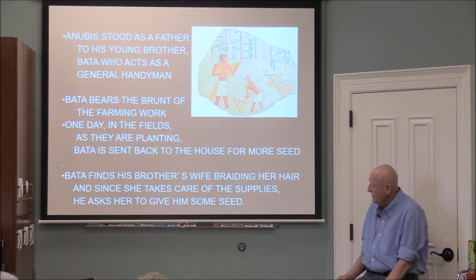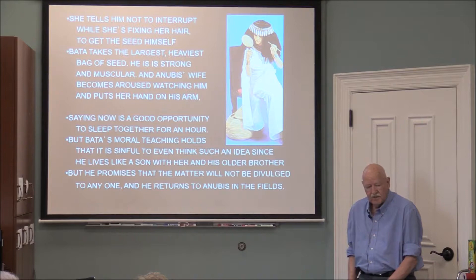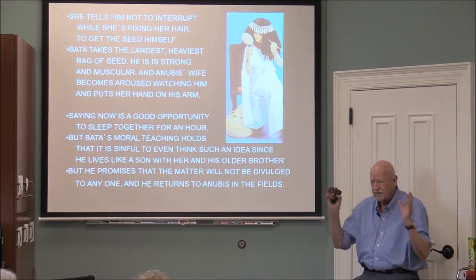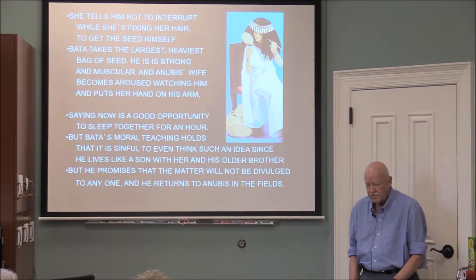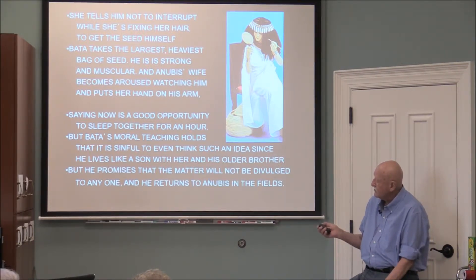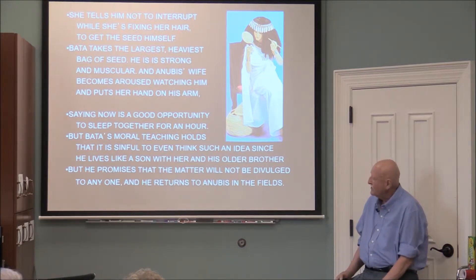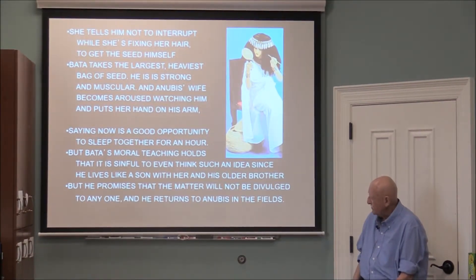One day they were planting and ran out of seeds. Anubis sent Bata back to the house, where he found the brother's wife braiding her hair. She told him to get the seed himself. He climbed up and got the heaviest bag. She noticed his physique and put her hand on his arm, suggesting they spend an hour together. Bata refused, saying their moral teaching considered such a thing sinful — he lived with her like a son with his brother's wife.